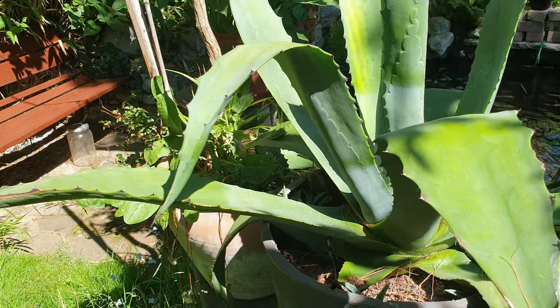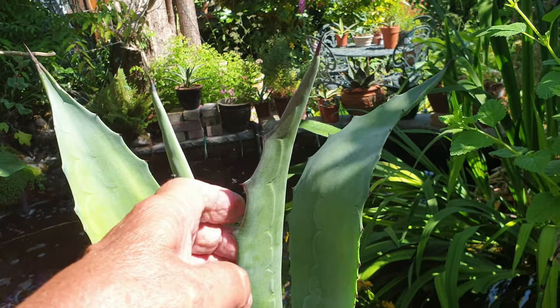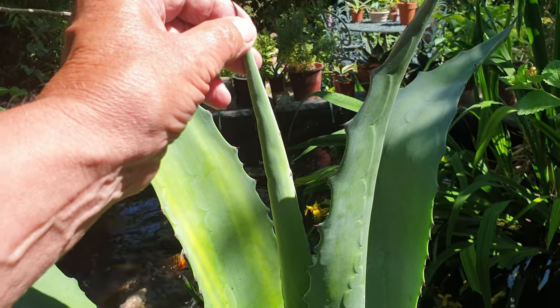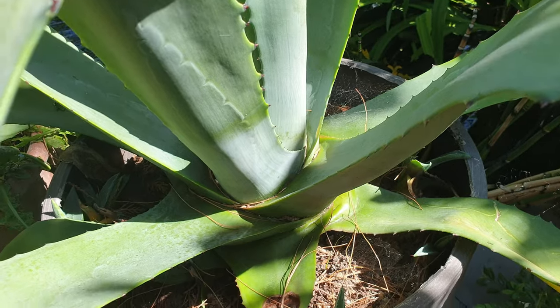And the agave — that's got a new leaf, or whatever it might be called. Perhaps somebody could write in the comments and tell me! It's also got little babies coming down there.